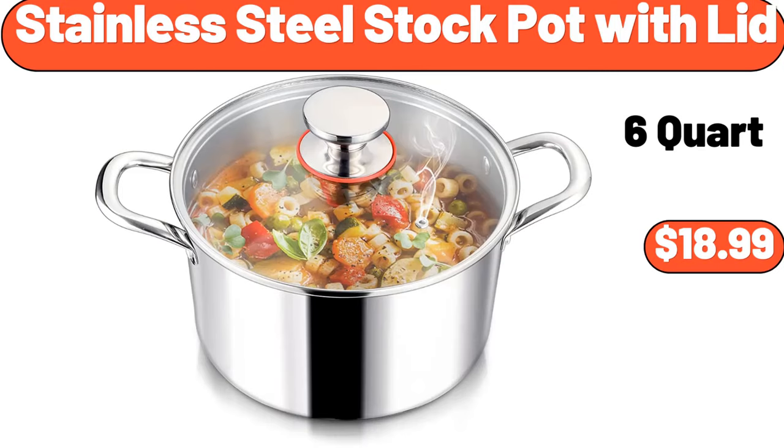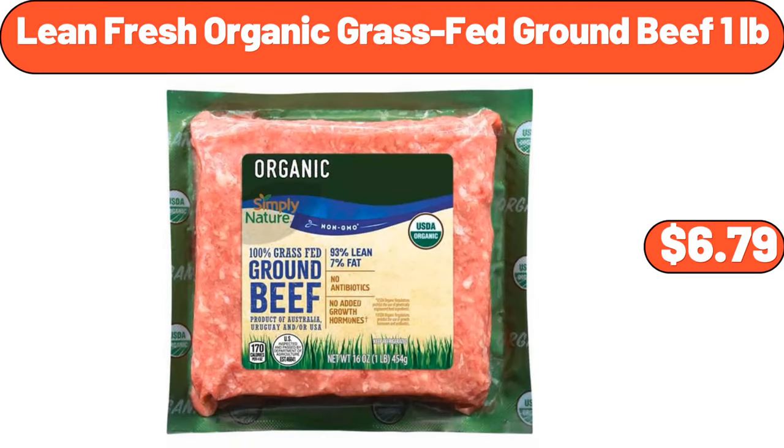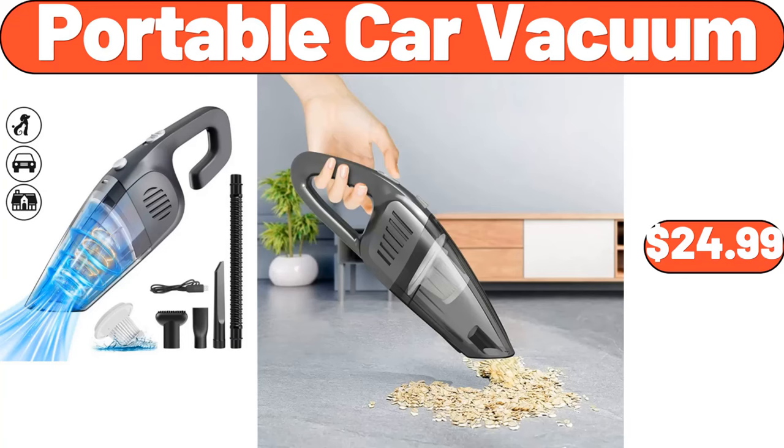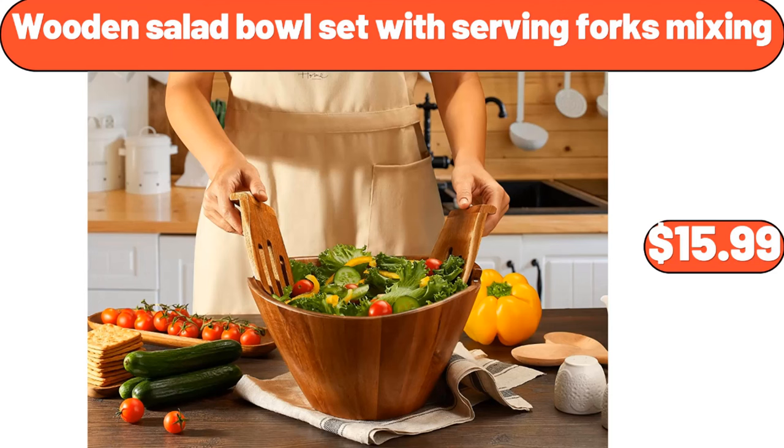Stainless steel stock pot with lid, $18.99. Automatic nut milk maker, $42.99. Lean fresh organic grass-fed ground beef, 1 pound, $6.79. Bakeshop chocolate chip cookie sandwiches, $4.79. Portable car vacuum, $24.99. Family packed chicken breasts, 5 pounds, $11.45. Don't forget to subscribe to the channel for more videos like this.